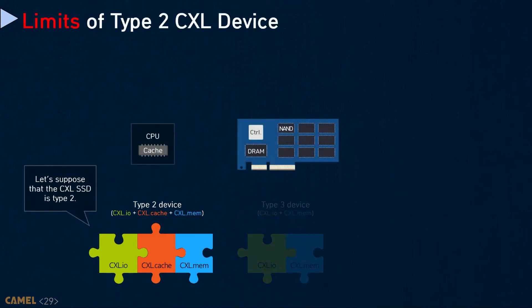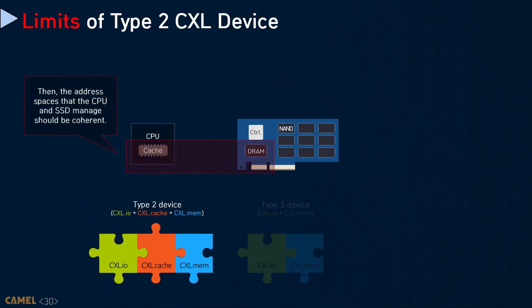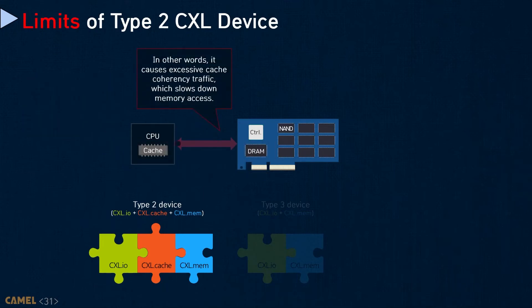In cases where Type 2 is used, the address spaces the CPU and SSD manage must be coherent. In other words, when the SSD firmware and controller access its internal memory media, it must communicate with the host for coherent management. This causes excessive cache-coherence traffic, which slows down memory accesses. Because of these issues, even though Type 3 is a passive device design, we believe it is better than Type 2 to build CXL-enabled storage-integrated memory expanders.